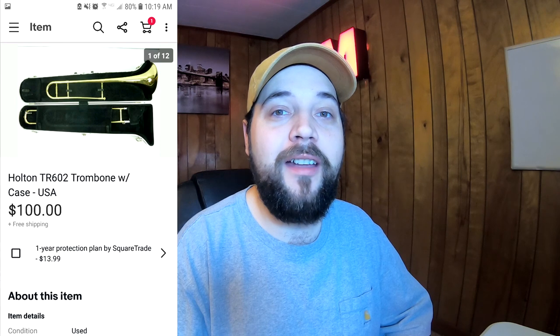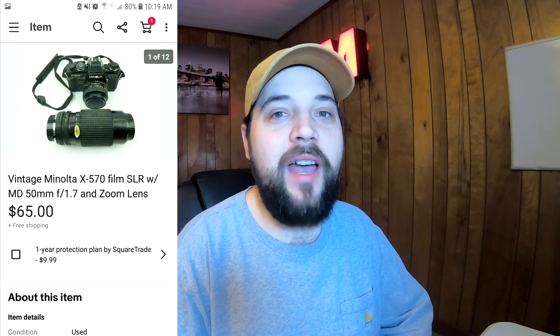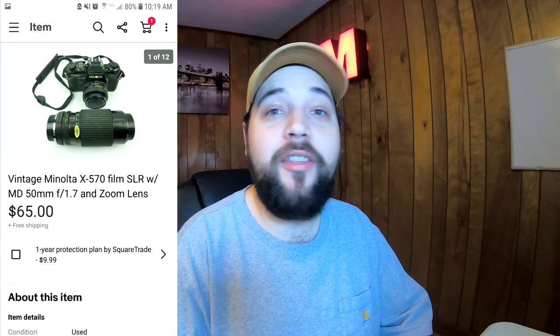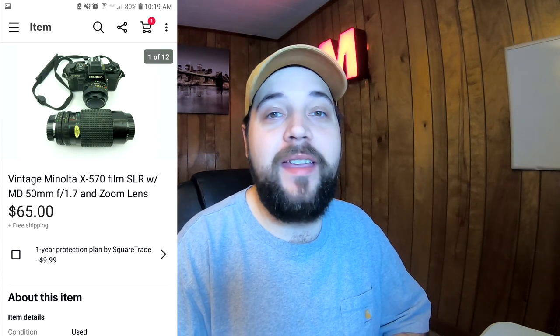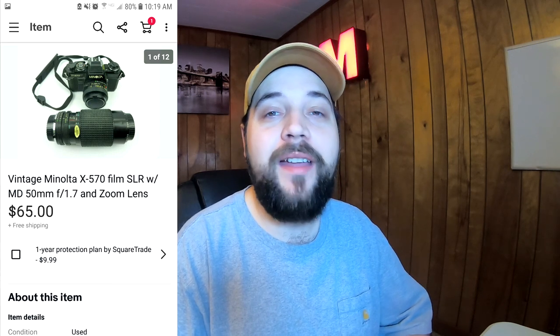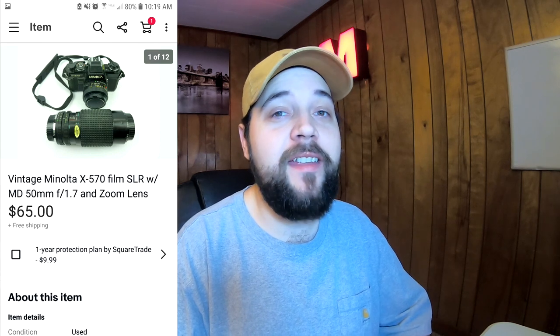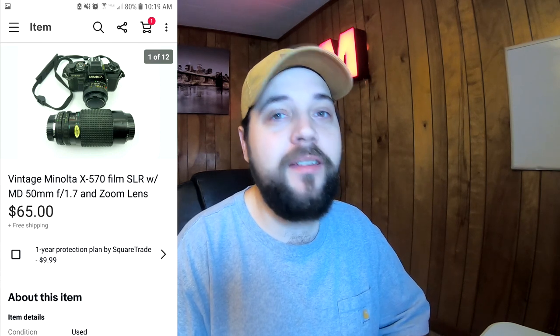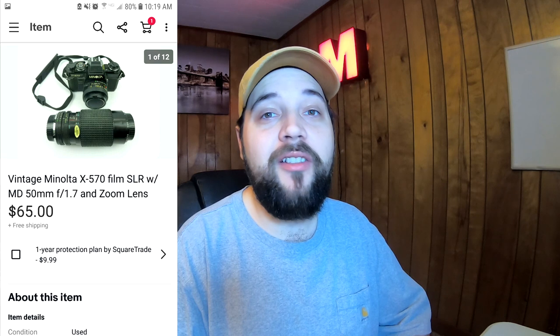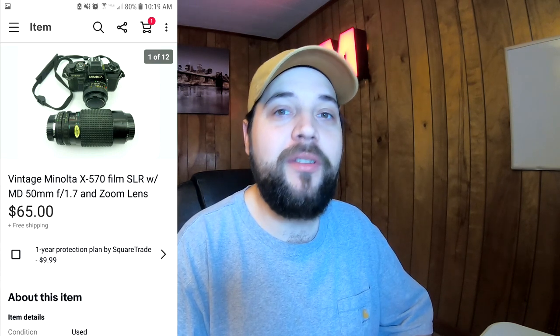Here is a vintage Minolta X570 camera — a 35mm film camera that came with an extra zoom lens. I actually got this for free from my cousin who owns a thrift store. It was in pretty rough condition, very dirty, but after testing it out it did work. I took the time to clean it up and get everything looking nice and presentable, then had it listed for around $80 but took a best offer of $65 with free shipping.